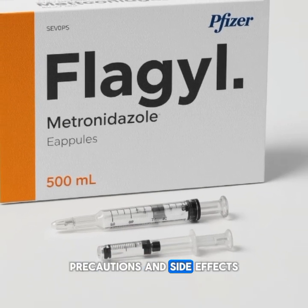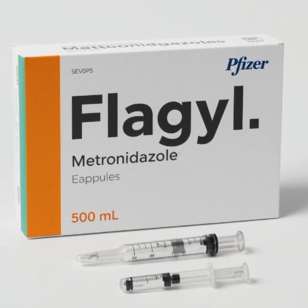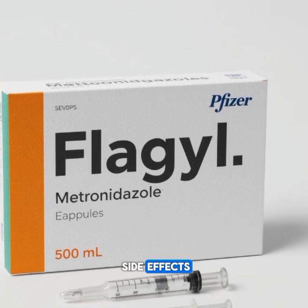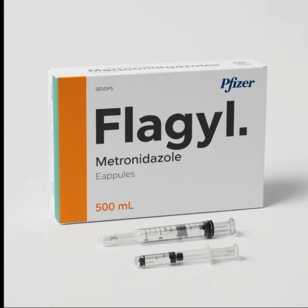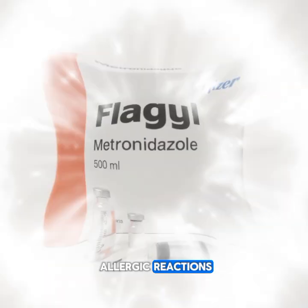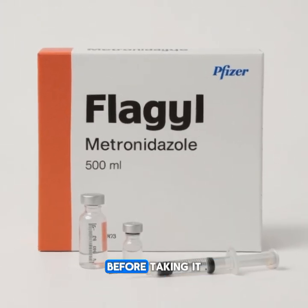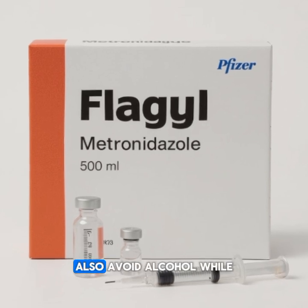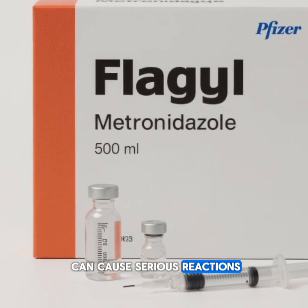Precautions and side effects. Flagyl may cause some side effects including nausea or vomiting, metallic taste in the mouth, headache, and rarely dizziness or allergic reactions. Pregnant or breastfeeding women should consult their doctor before taking it. Also, avoid alcohol while on Flagyl as it can cause serious reactions.